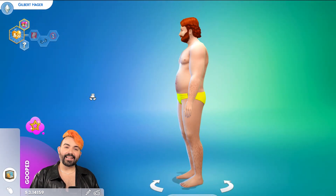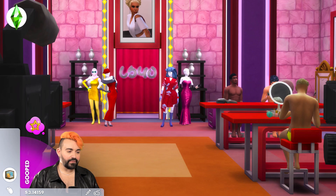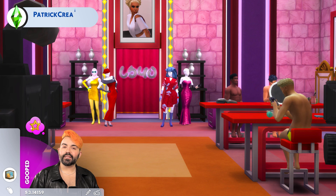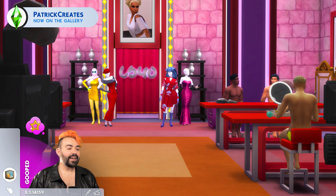These are available on the gallery if you would like to download them yourself, as is this build in general. My name on the gallery is the same as it is here, which is just Patrick Creates. So you can find this build and these Sims uploaded separately there.